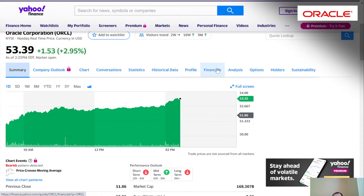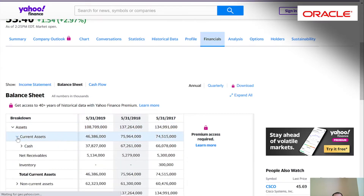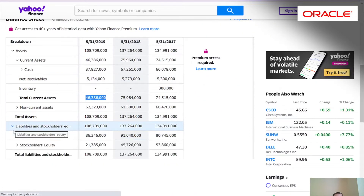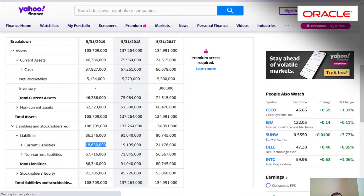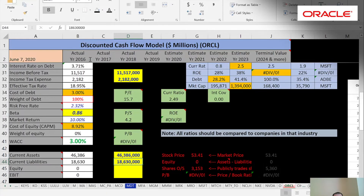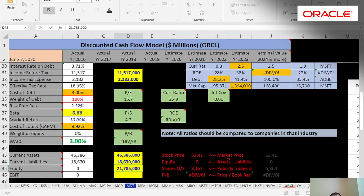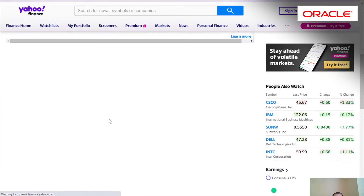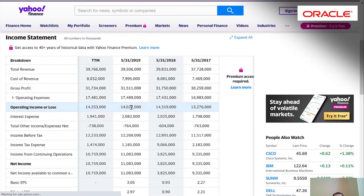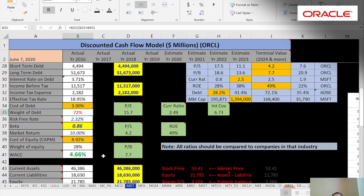From the financials we need current assets, which are the assets that can be converted to cash within 12 months — mainly cash, but also accounts receivable and inventory. Current assets are $46 billion and current liabilities, the debts due within 12 months, are $18 billion. We also get their equity, which is total assets minus total liabilities. Then we get their EBIT — earnings before interest and taxes, or operating income — from the income statement, which is $14 billion.